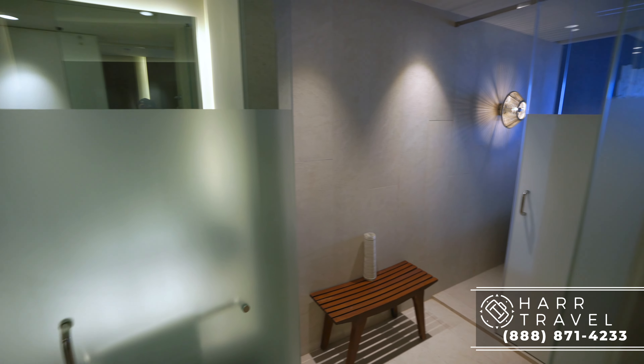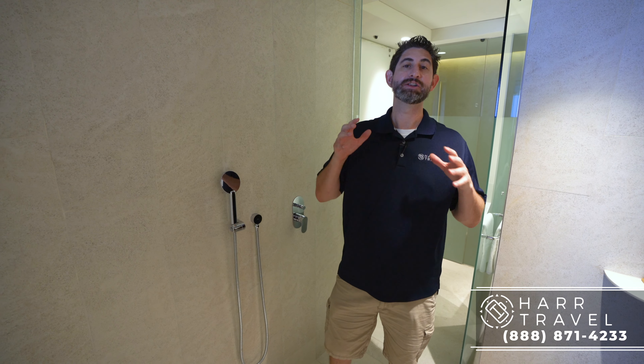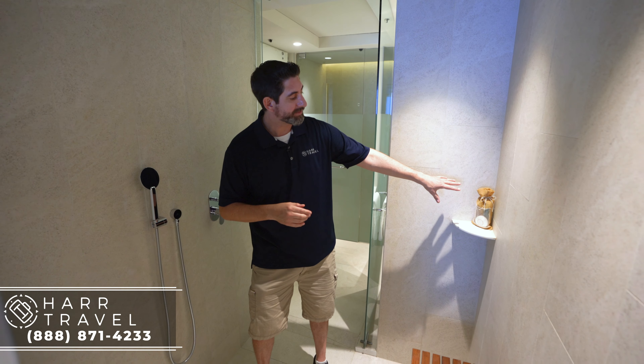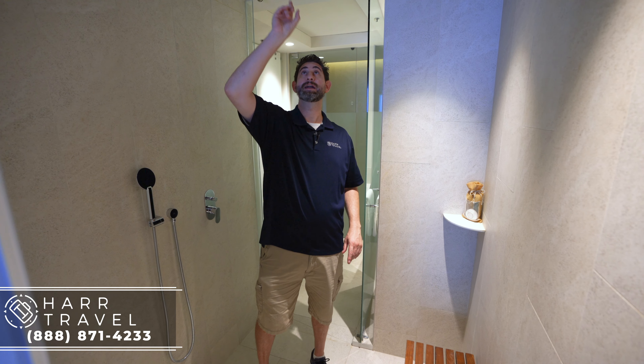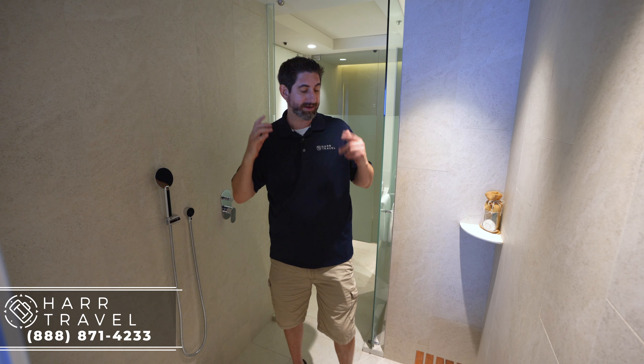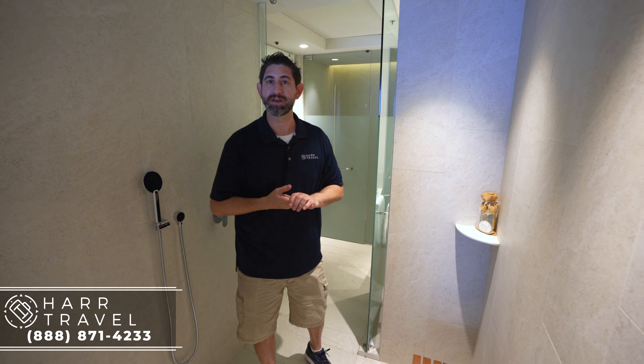Now I'm headed into the shower. Every single room at this resort has a view of the ocean, and even in the bathroom they make sure you get that. You've got opaque glass down below and clear glass up above so you can see the ocean from the shower. It's a really nice large shower with an upgraded bath amenity kit, a large rainforest showerhead, and a shower wand. I appreciate the size and also the nice little bench where you can sit and soak or put your leg up if you need to.